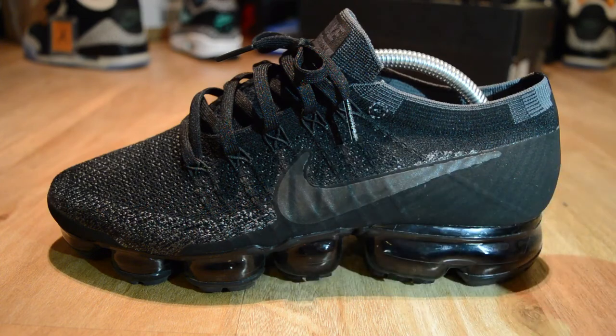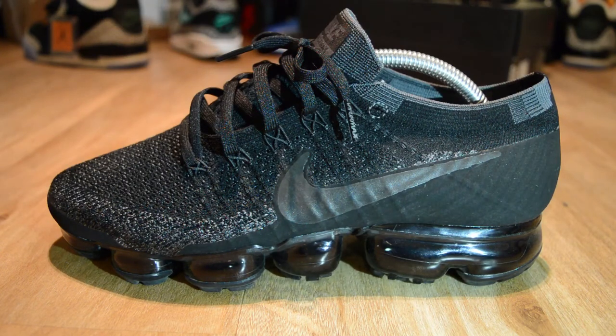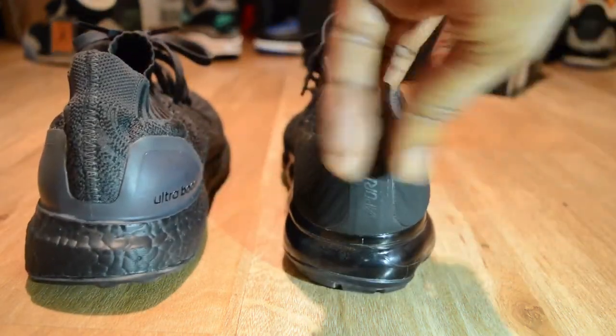In regards to comfort, the VaporMax is very much up there — very, very much up there. Style-wise, this is more me than the Ultra Boost. People are saying it looks like a football boot, but I don't care, it's more me.